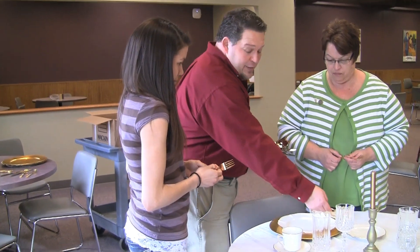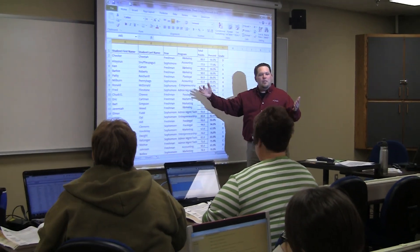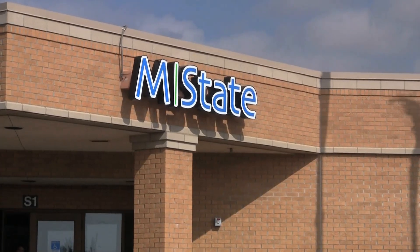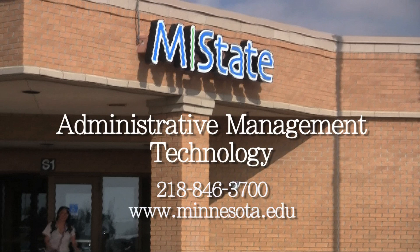Students must pass one internationally recognized Microsoft Office Specialist Certification before graduating. The Detroit Lakes Campus of M-State is an authorized Microsoft Office Specialist Testing Center. To enroll or for more information on the Administrative Management Technology program, contact M-State's Detroit Lakes Campus.